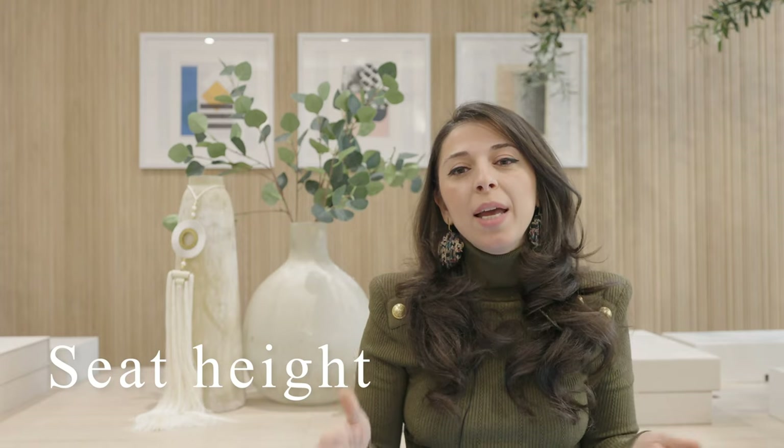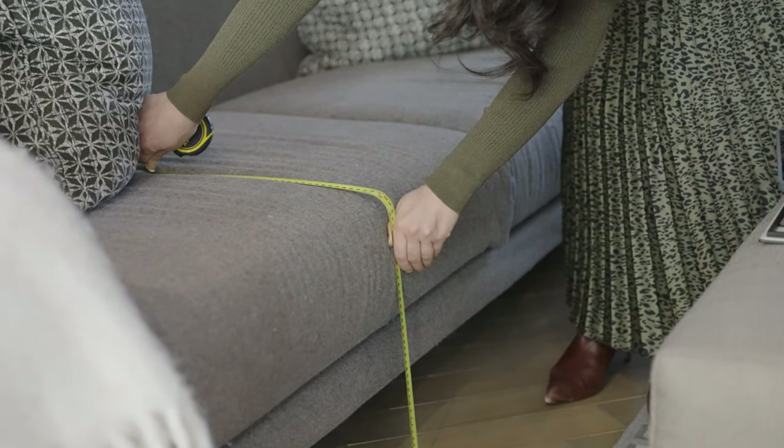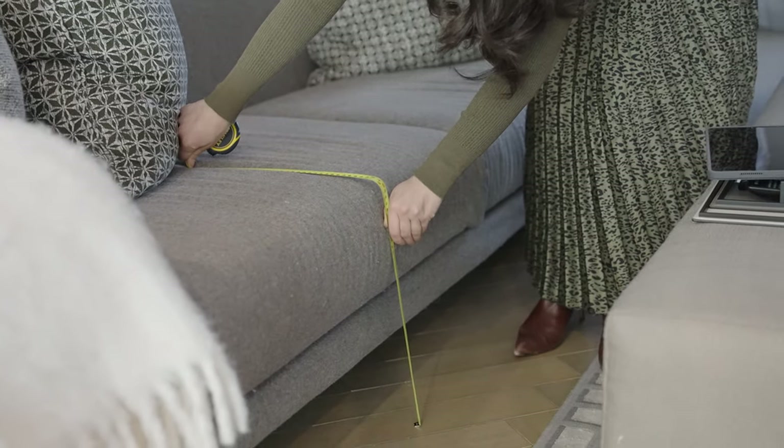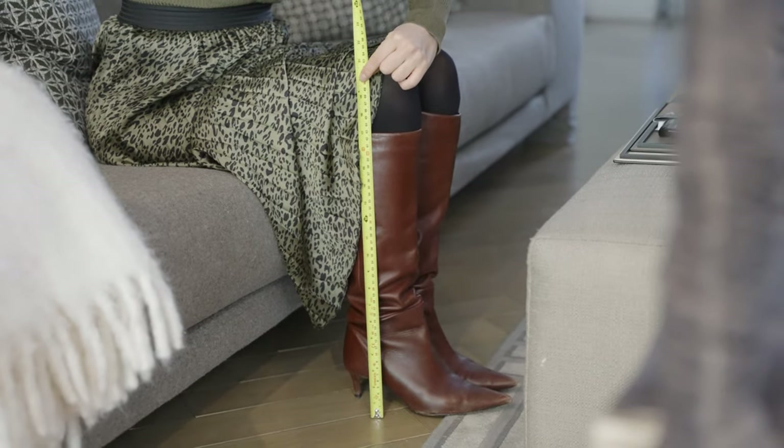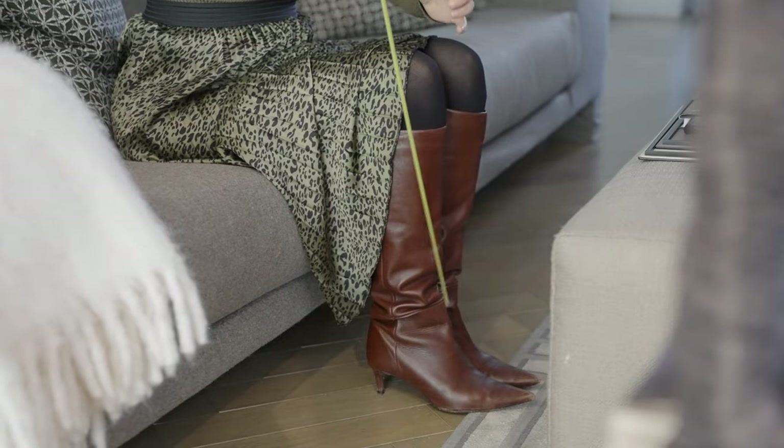Seat height is the next big one. You measure it from the floor to the top of the seat cushion — not the edge, but the crown area, which is somewhere in the middle part of the sofa. If you don't have a tape measure, you can assess this by making sure your legs are at a right angle when sitting down, or as close to a right angle as possible. The reason your legs need to be at a right angle is because it makes it much easier to stand up. Generally that measurement will be 18 to 20 inches, or 45 to 50 centimeters.